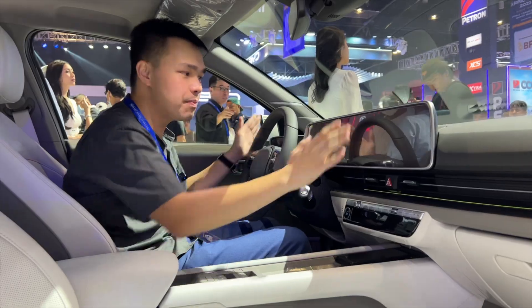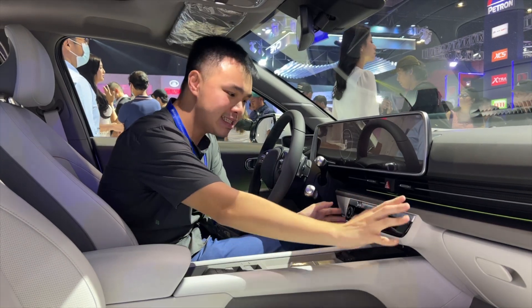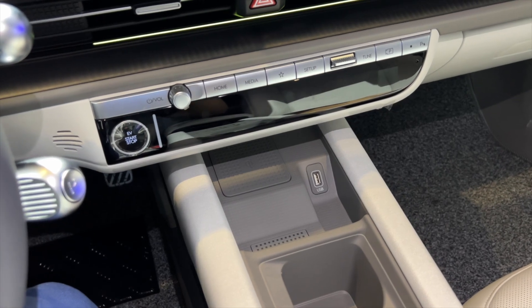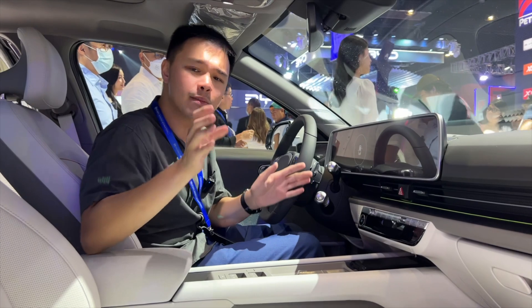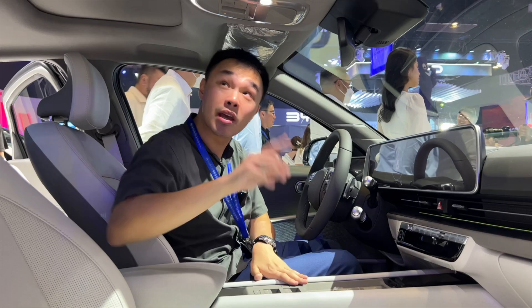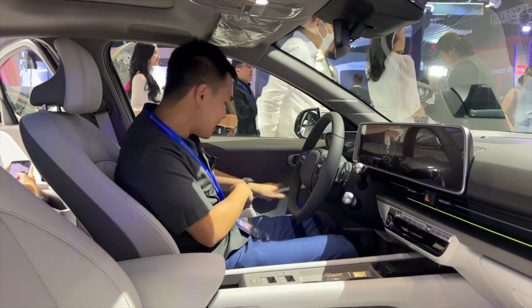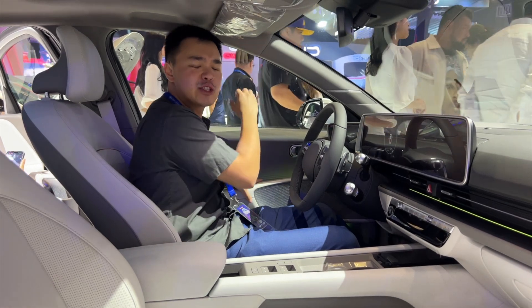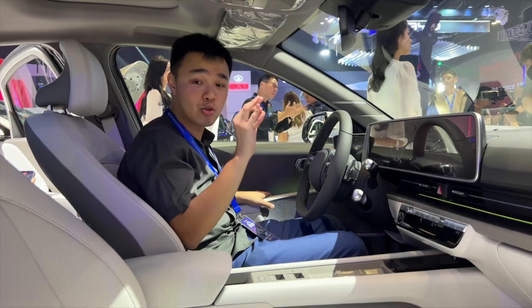You also get this dual screen setup that is all merged by a single glass panel. AC settings and everything is electronic. You have a wireless charging pad, two cup holders. And just like some European cars from the past, you have all your window buttons here by the center. Up top is a sunroof, and over at the sides, there are these holes for you to put stuff in that also double as a ginormous grab handle.